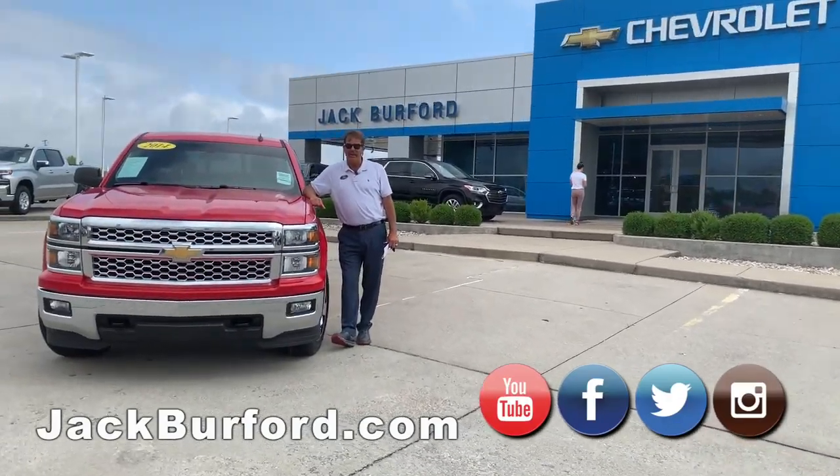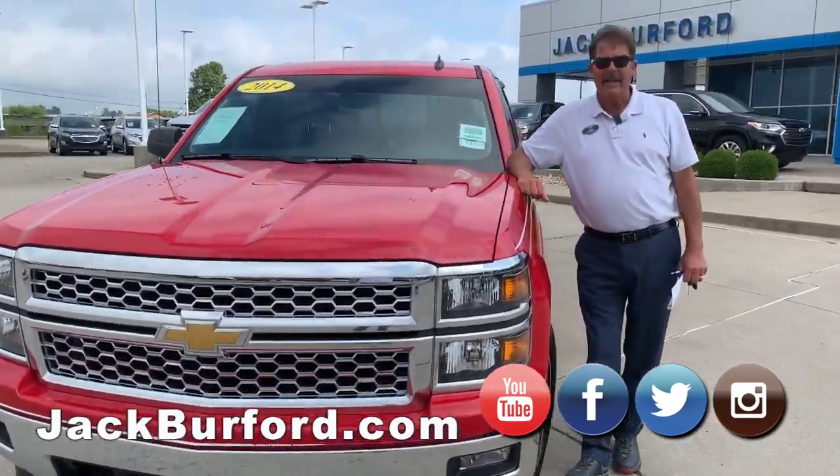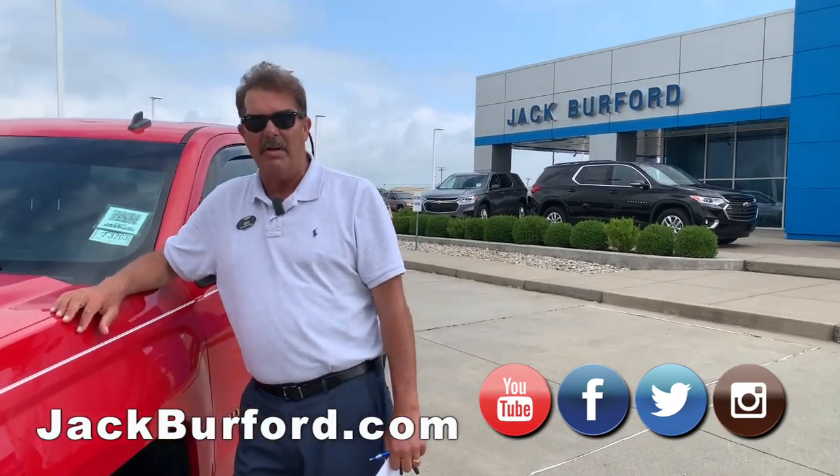Good morning, everybody. It's Greg Atwater at Jack Burford Chevrolet, right here on the Eastern Bypass, 819 on the Eastern Bypass, right across from Walmart and Lowe's.